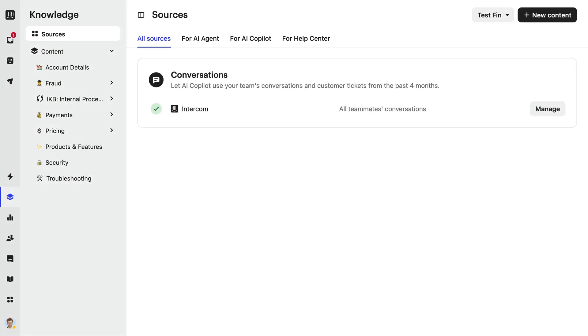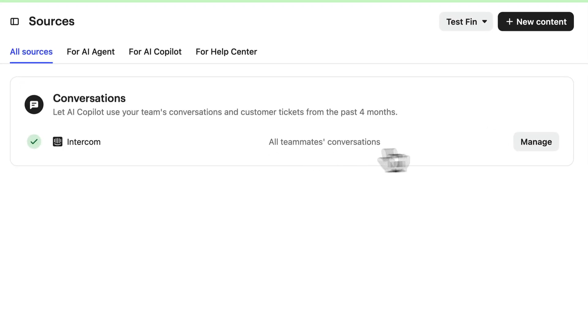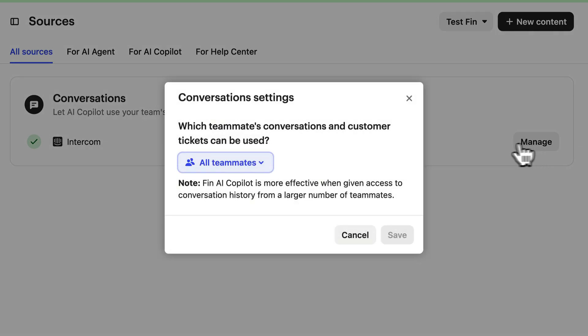There is one other thing about content sources worth flagging. Using conversations as a source can be super powerful — tenured agents got a lot of use from Fin because it was pulling unique context and workarounds from past conversations that they could apply to similar issues. When setting up conversations as a source, you may want to choose for Fin to only ingest conversations from your best or most experienced reps, to ensure it pulls the best context in. That's pretty much everything you need to know about how to roll out Fin AI Co-Pilot to your team. Big thanks to Angelo and Emil for bringing this lesson to life.